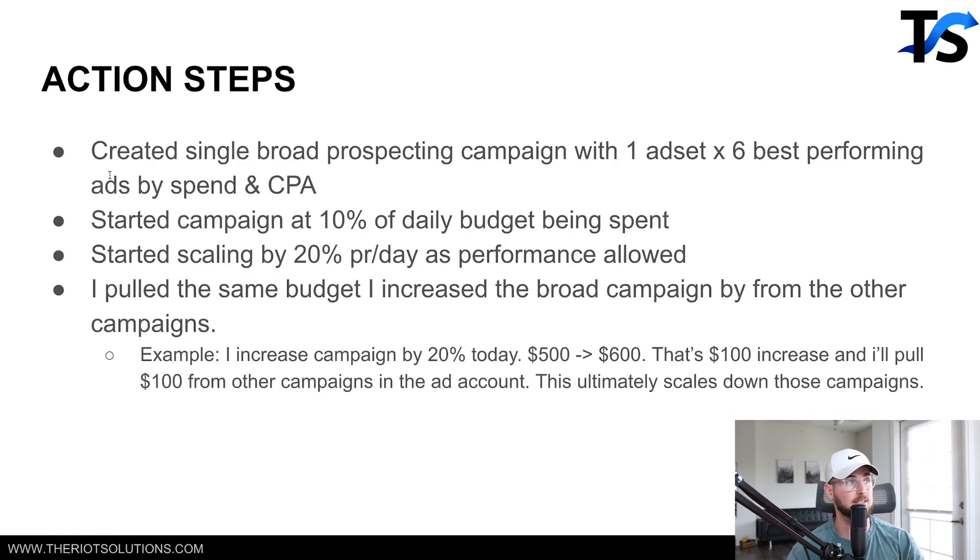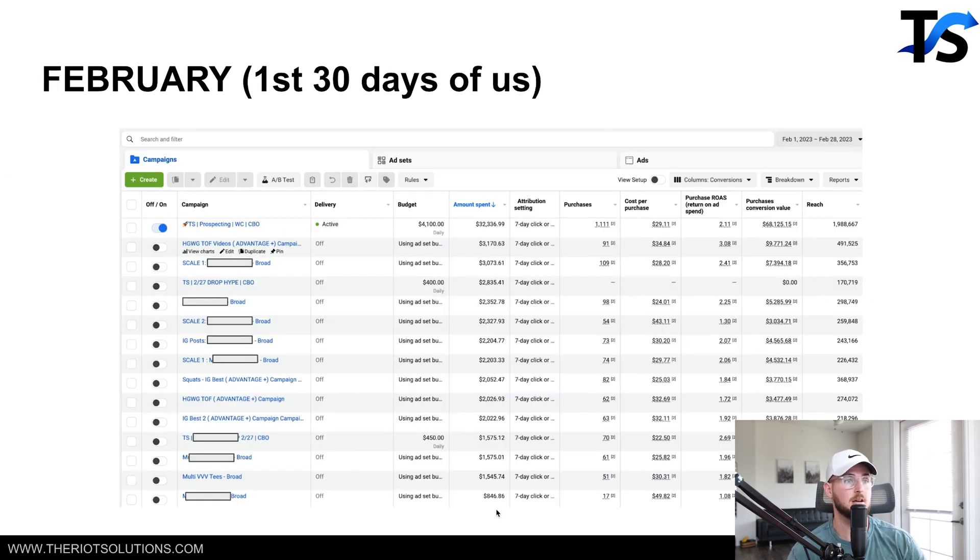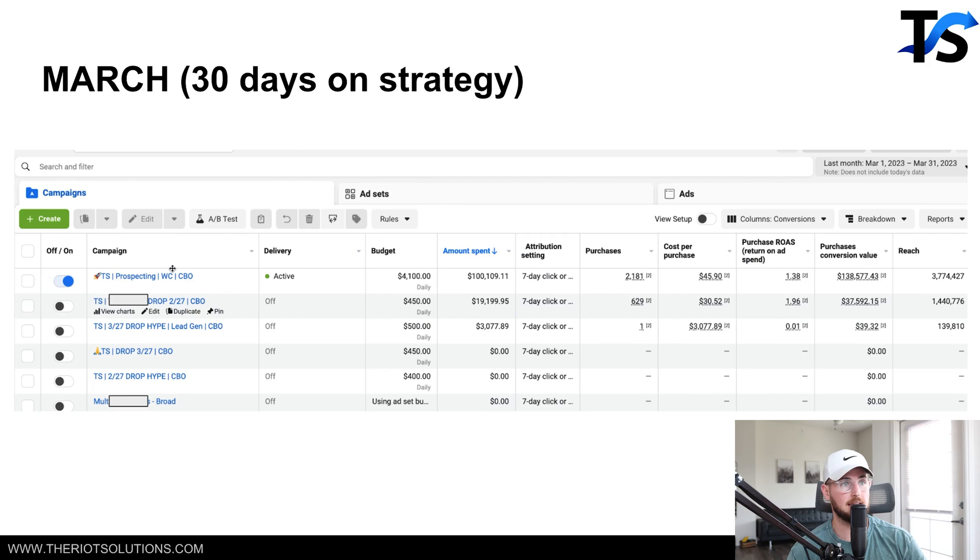All the action steps we took: we created a single broad prospecting campaign with one ad set and six best performing ads by spend and CPA. We started the campaign at 10% of daily budget. We started scaling by 20% per day as performance allowed. We pulled the same budget increase from the other campaigns — so if I increased this campaign by 20%, going from $500 to $600 daily, I'd pull that $100 from other campaigns. Start with the least performer and pull budget from there, eventually swallowing up all other campaigns until you're left with just this one.